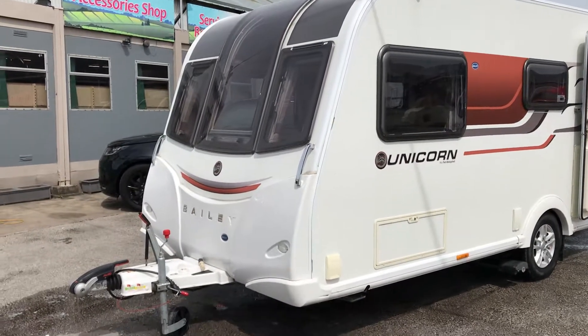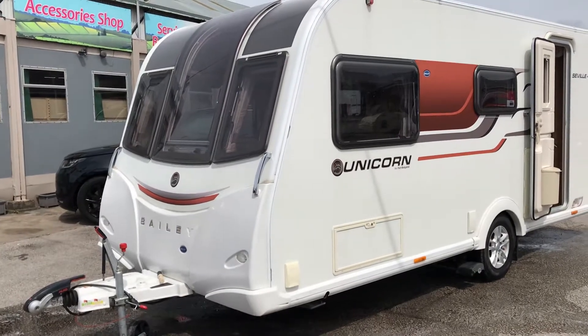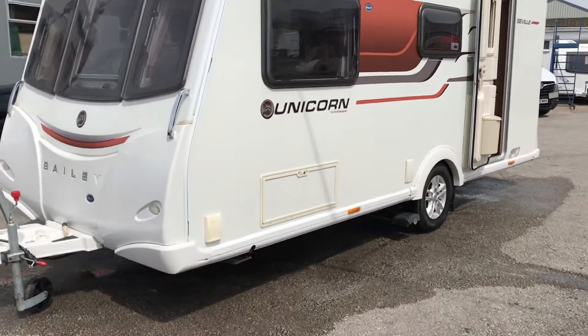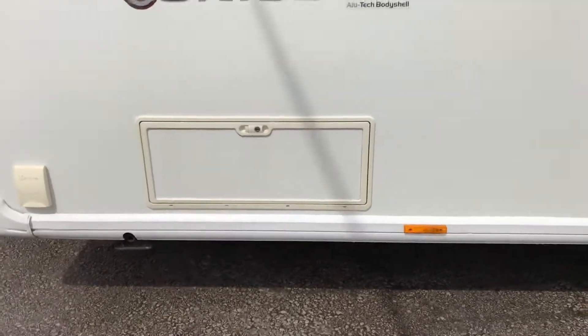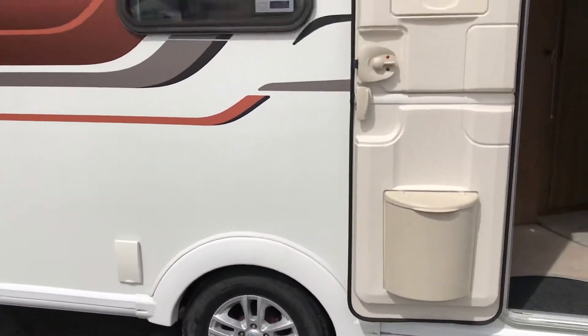Sun's out, hopefully for the foreseeable future, and we landed in yesterday with this Bailey Unicorn Seville. It's got ATC, outside barbecue point, outside access locker, outside mains point, and a stable door.